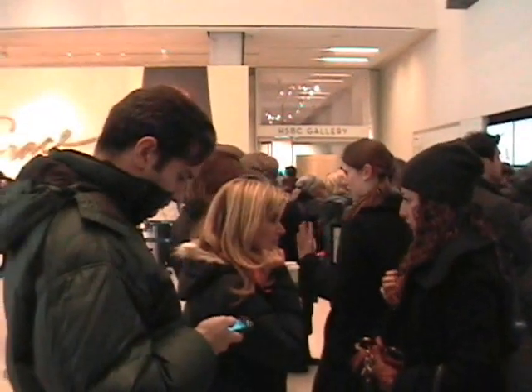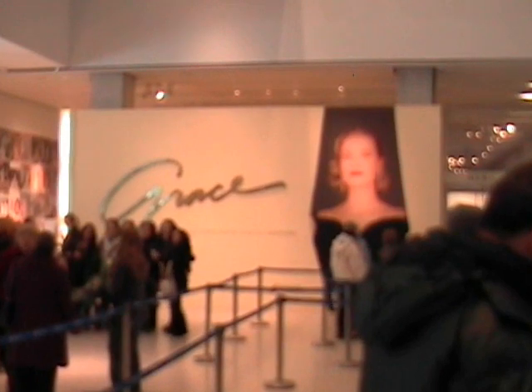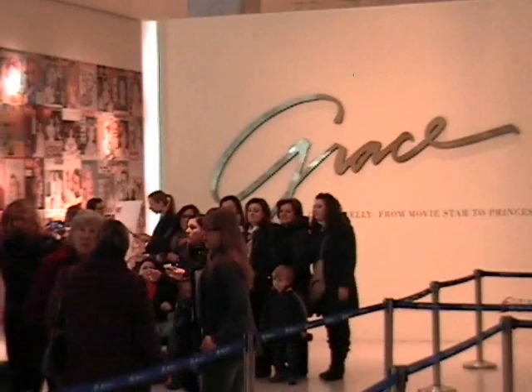Okay guys, here we are. We're just waiting in line and there's quite a lineup. Let me just show you. Oh, I just took a picture. Oh, look at that wall back there.